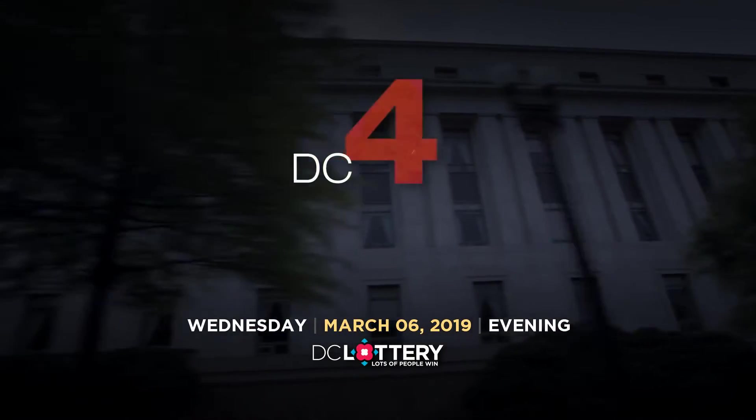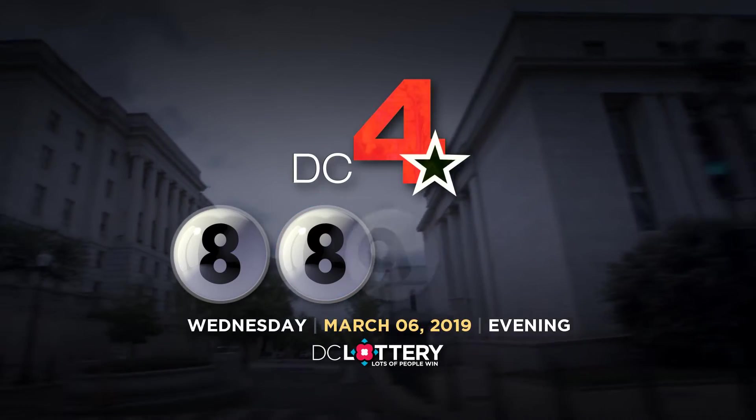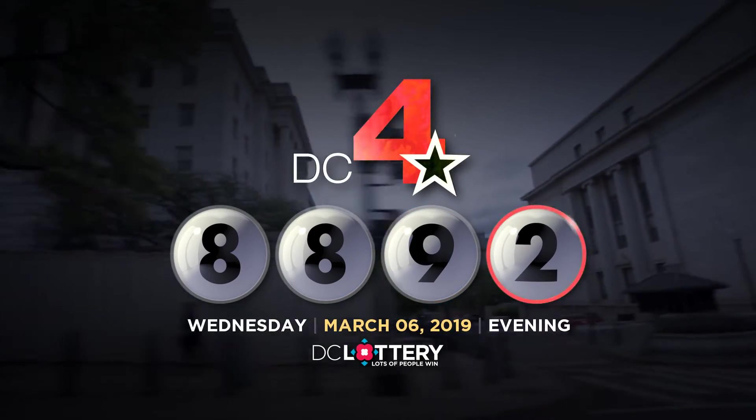Let's play the DC 4 game. Eight. Eight. Nine. Two.